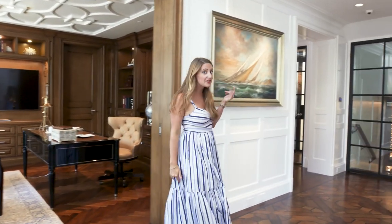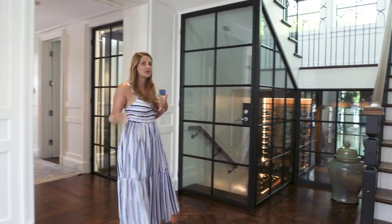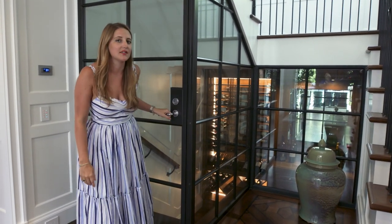Before we head upstairs, some of you may have noticed this mysterious little room back here. This is a custom wine storage room with racks for dozens of bottles of wine. And sadly, it's locked. So let's go upstairs.